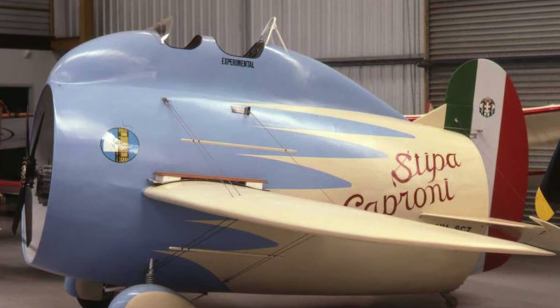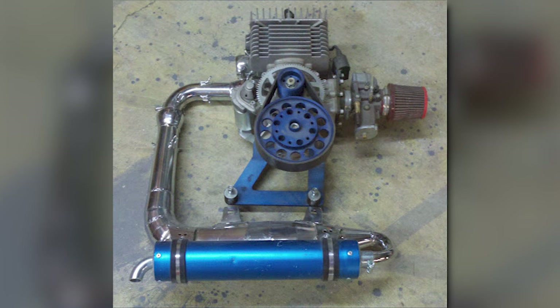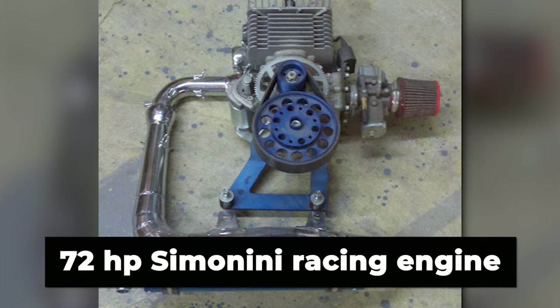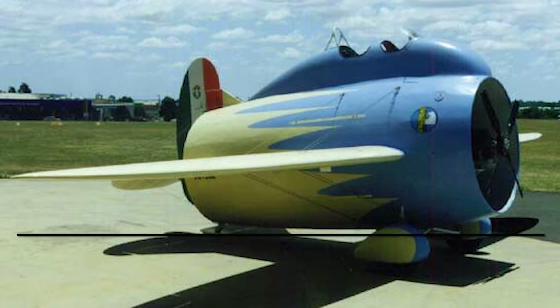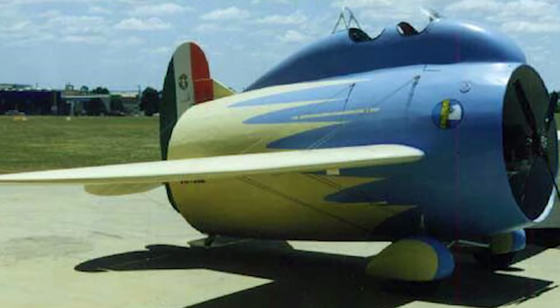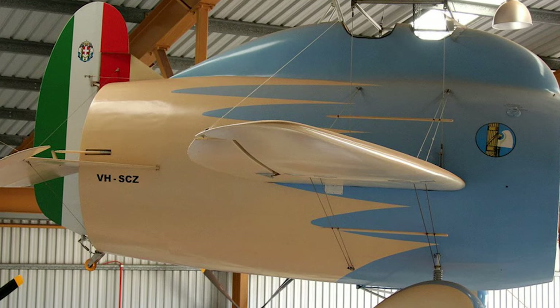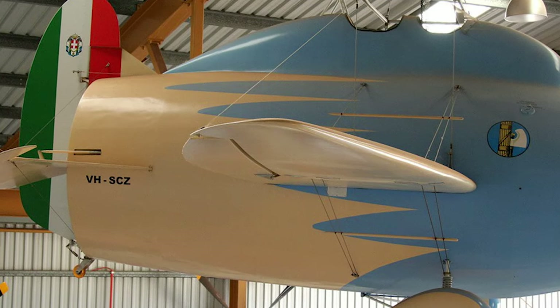Eventually completed in 2001, the replica underwent numerous small flights. Powered by a 72-horsepower Simonini racing engine, it managed to achieve a flight distance of 600 metres at maximum. Following these flights, the aircraft replica was stored as an exhibit at the Zuccoli collection in Toowoomba, Australia.